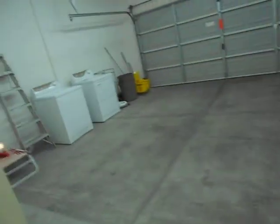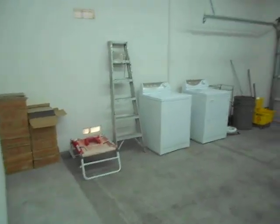Here's your laundry room, which of course goes out to the garage. And for some reason the washer and dryer are there. Good Lord. Have a great day.